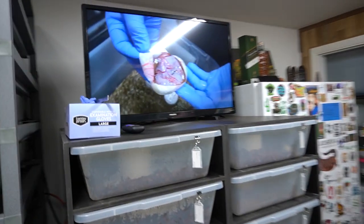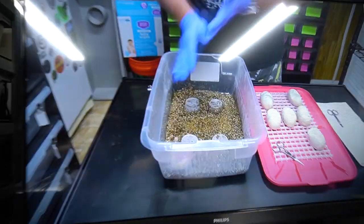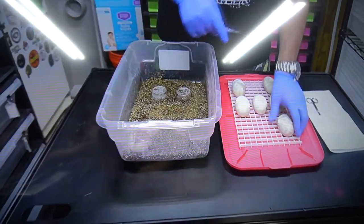Hey R&B'ers, today we are going to be cutting some more eggs — it's going to be awesome. That was a cool transition. Hey guys, we're cutting eggs again.